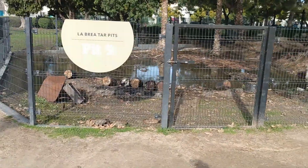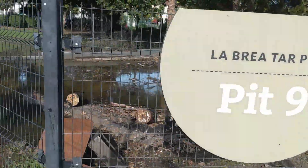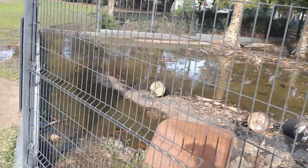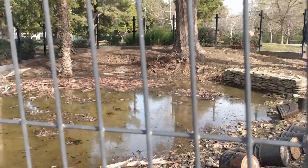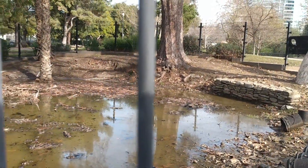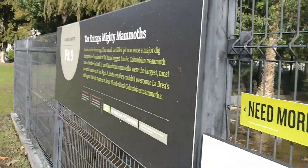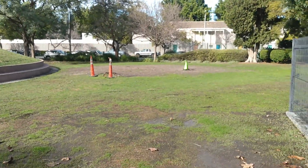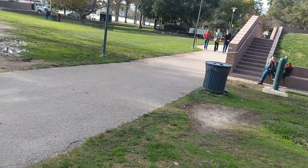We've got Pit 9 over here. More tar — it just amazes me. There's more tar bubbling up out of the ground.